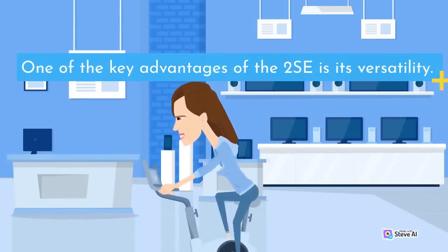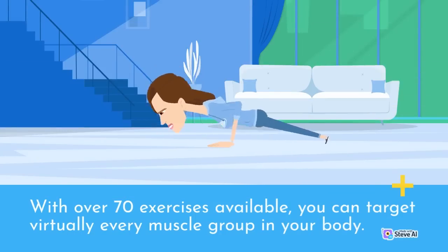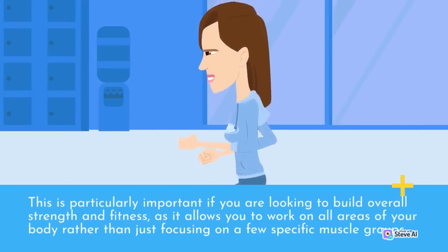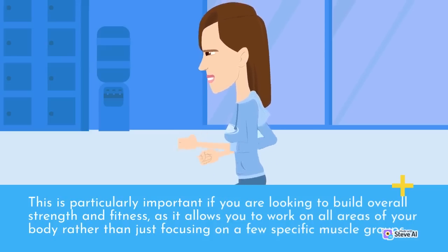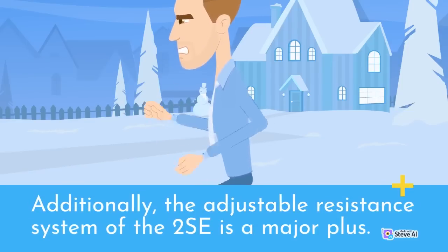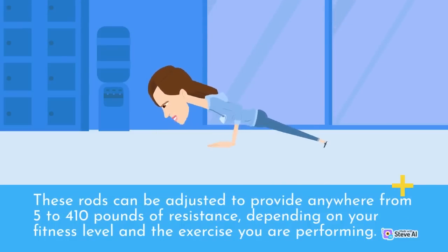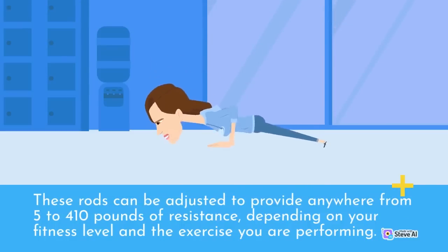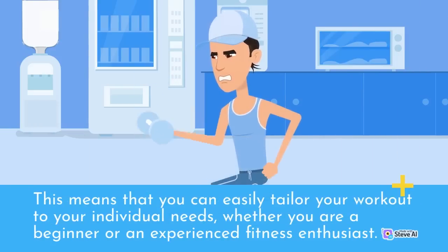One of the key advantages of the 2 SE is its versatility. With over 70 exercises available, you can target virtually every muscle group in your body. This is particularly important if you are looking to build overall strength and fitness, as it allows you to work on all areas of your body. The adjustable resistance system is also a major plus — the machine uses Bowflex's patented power rod technology, which provides resistance through a series of flexible rods. These rods can be adjusted to provide anywhere from 5 to 410 pounds of resistance, depending on your fitness level and the exercise you are performing, allowing you to easily tailor your workout to your individual needs.